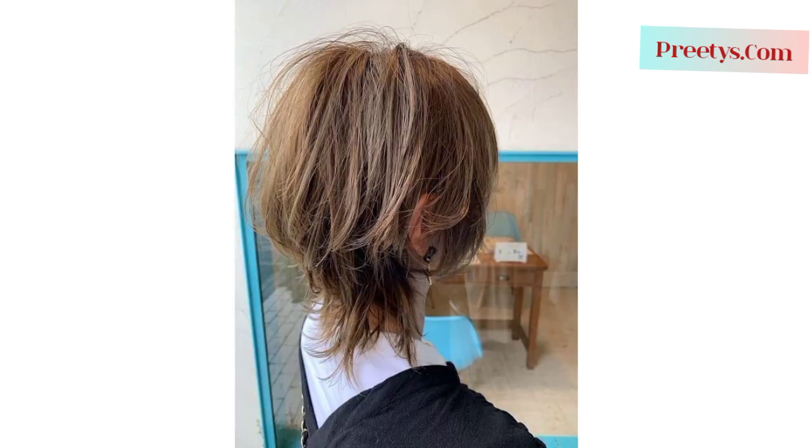They can also provide guidance on maintenance and styling techniques to achieve that desired wolf-inspired look. Please support my channel — like and share my video with your friends and family. You can find our previous videos related to hair color ideas, aesthetics, and haircuts. The haircut usually incorporates visual layers with longer layers on top and shorter layers underneath. This layering technique adds volume, texture, and movement to the hair, emphasizing a natural, slightly messy, and textured appearance.